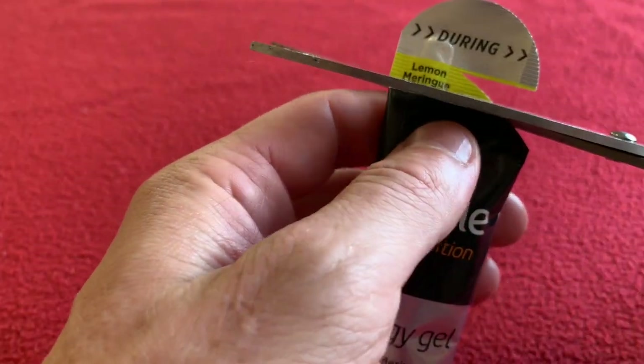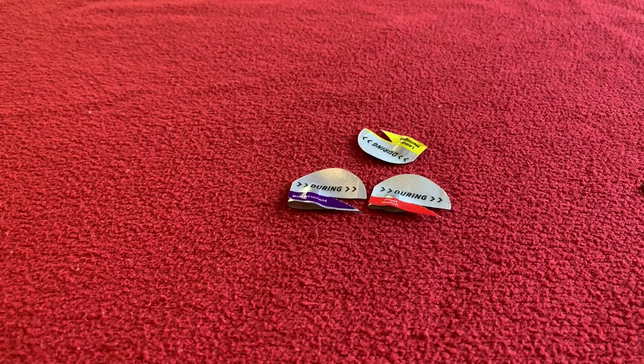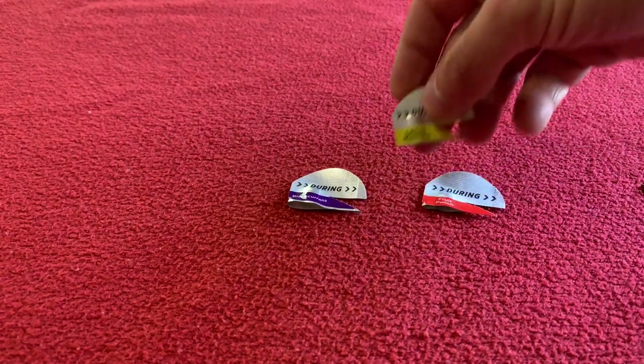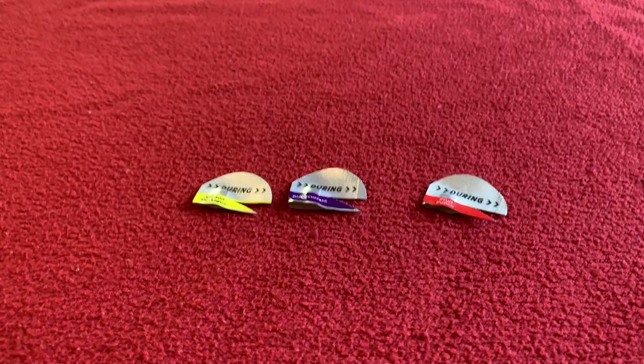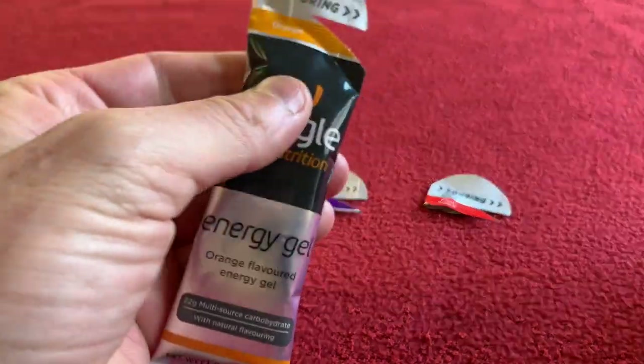Lemon Meringue. Chop off his head — off you go. Oh, that is nice! Now I don't know which one is which because I've cut the tops off. I think Lemon Meringue is in the lead — that was nice. I'm going to have so much energy after this video, it's going to be crazy.